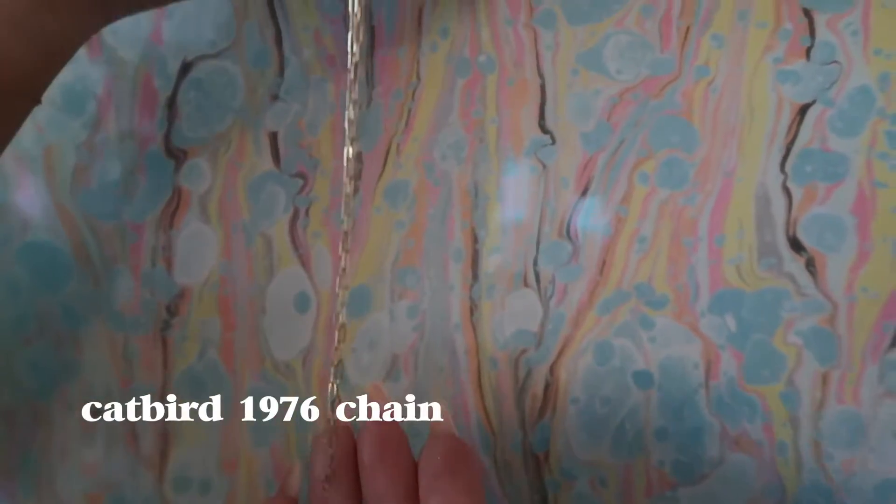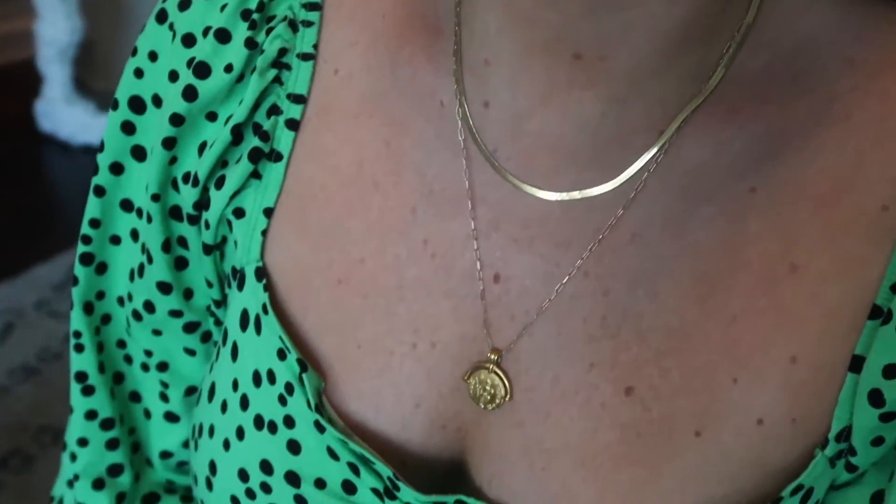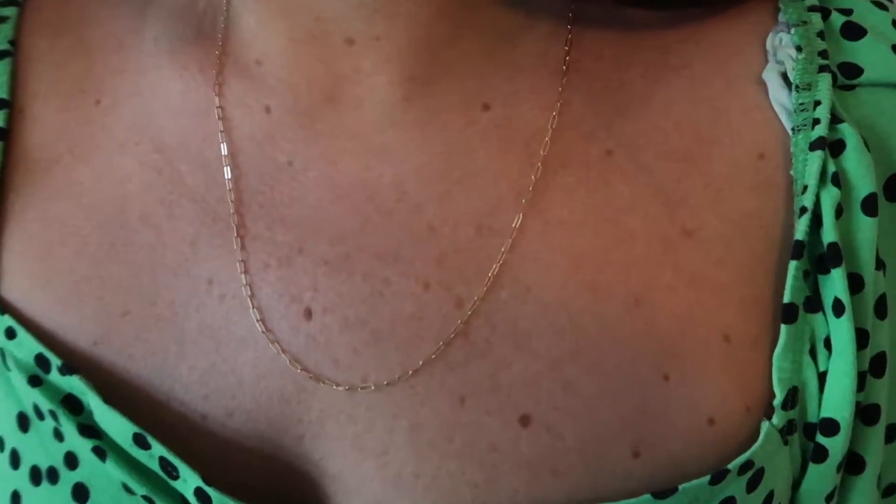This is the 1976 chain from Catbird. I put my little Missoma charm on this because I like the way it looks when it kind of goes more in a V shape — because if I don't have a charm on it, it's a little more round. But again, this chain is 14 karat gold. I wear it every day — everything I have on right now is kind of what I wear all the time.